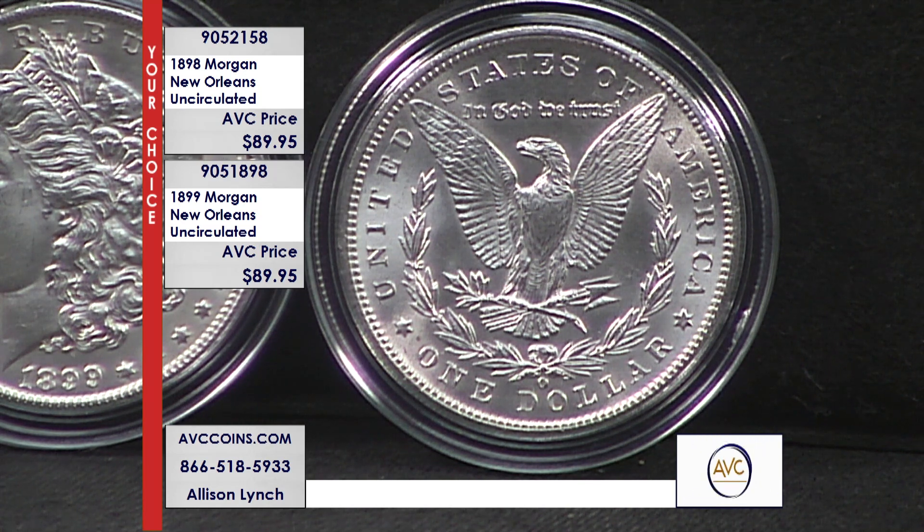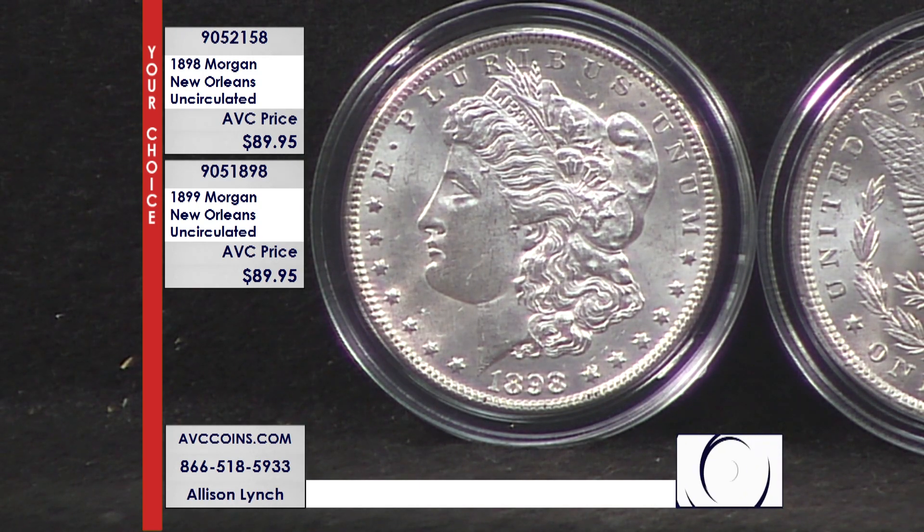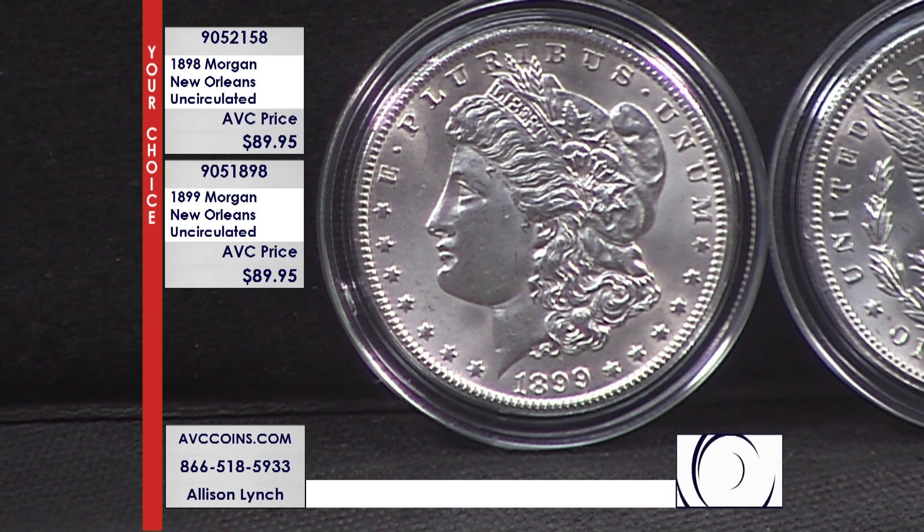Less than one and one-quarter percent of the entire 1899 mintage is still known to exist today in any condition whatsoever. When you can find the 1899 in beautiful uncirculated condition with our competition, you're looking at over $169 per coin. We are at least $79 less at just $89.95. If you grab both coins with us, not only would you get two Morgan dollars I like to call modern-day collecting secrets — because collectors are finally realizing just how rare these coins really are — you'd also be saving yourself over $154 versus our nearest competition.